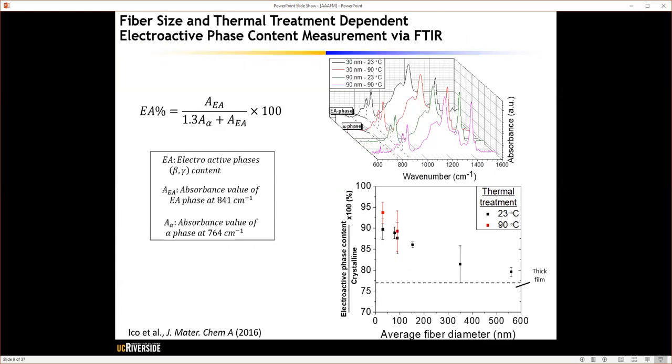To examine the electroactive phase content, we utilized FTIR on nanofibers with different fiber diameters. Similar to the XRD data on crystallinity, by decreasing fiber diameter, the electroactive phase content linearly increased to almost 90 percent in the smallest fiber diameter, which further improved to almost 95 percent when heat treated at 90 degrees Celsius.